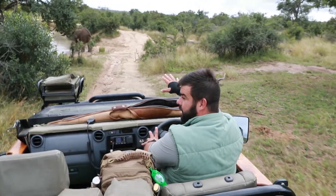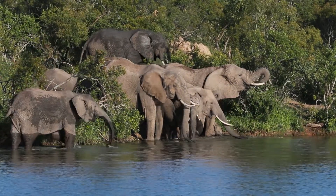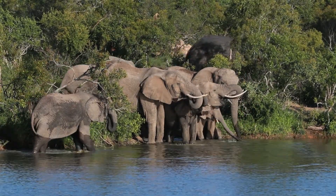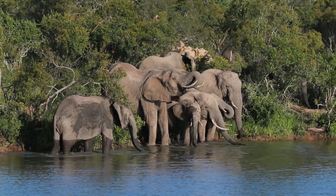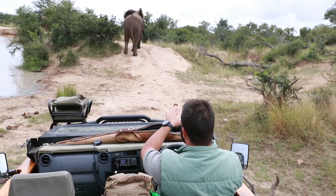We've got a lovely breeding herd of elephants here at Mithloti. Let's do a nice slow approach and let's see what's happening. A nice young male just going onto the dam wall there.